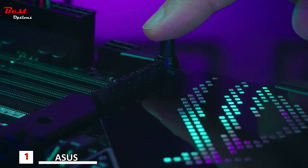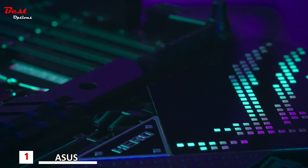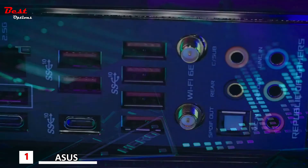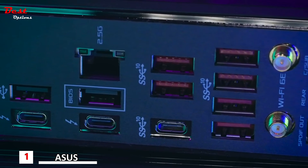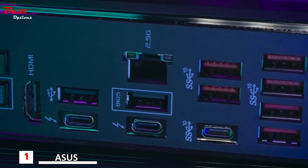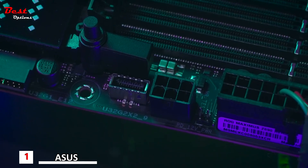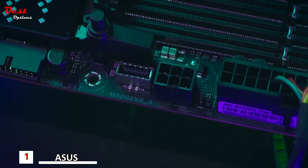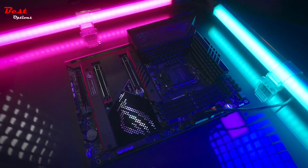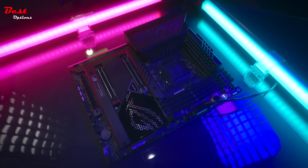Also new for Z690 is the introduction of the PCIe release, making it easier than ever to remove the graphics card. Enjoy all the benefits of Thunderbolt 4 built right into the Maximus Z690 Hero board with two available ports, and a front panel USB Type-C header that supports the Quick Charge 4 Plus standard, enabling up to 60W fast charging. This is the Republic of Gamers Maximus Z690 Hero.